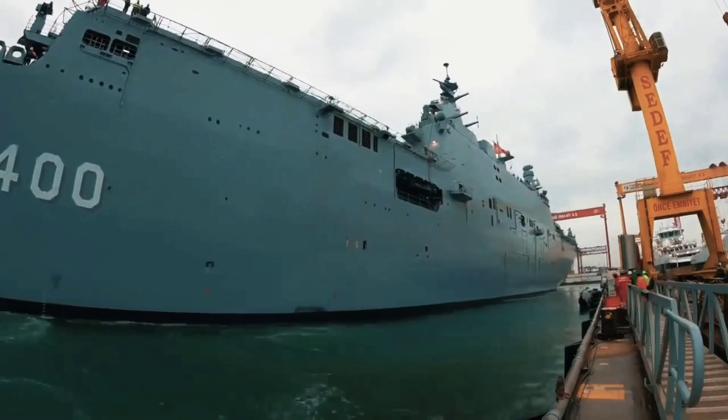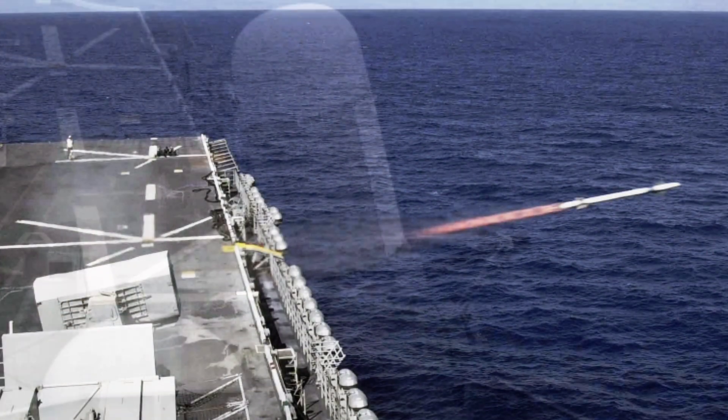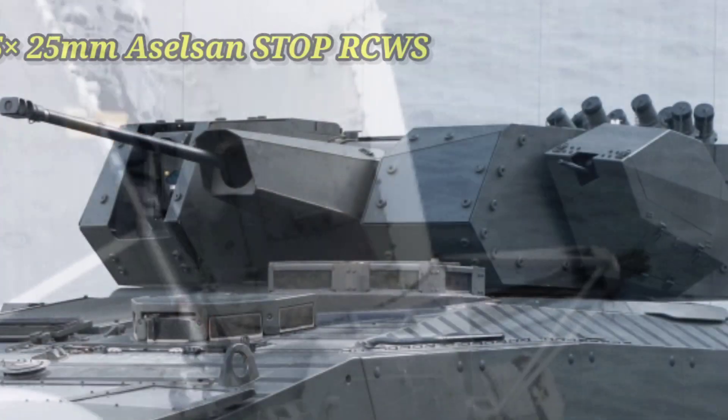What are some of the capabilities of the TCG Anadolu? Starting with armament, she is equipped with one rolling airframe missile system, two Phalanx close-in weapon systems, and five Aselsan remote control weapon systems. These are all designed to protect the ship from enemy threats.